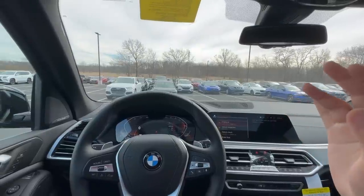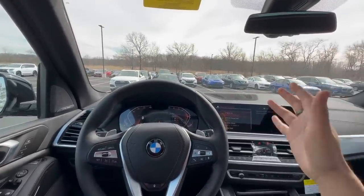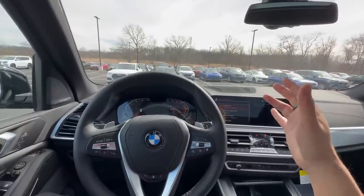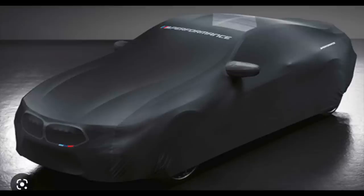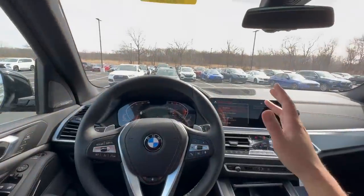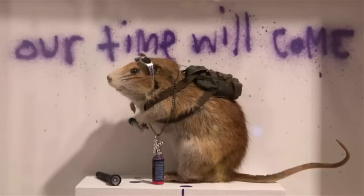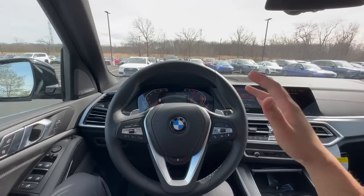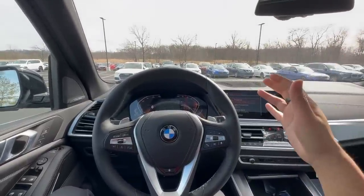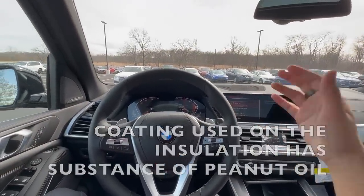Next up: storing your BMW properly. If you have a garage, definitely use it. Harsh weather — whether too hot or too cold — can decrease the longevity of the BMW. If you don't have a garage, invest in a car cover, which does a great job preventing ice buildup and keeping leaves out. One of the nastier things known about BMWs — especially from the last few generations — is that these cars can sometimes be prone to rat damage, depending on the type of insulation used, though this is a very rare condition.